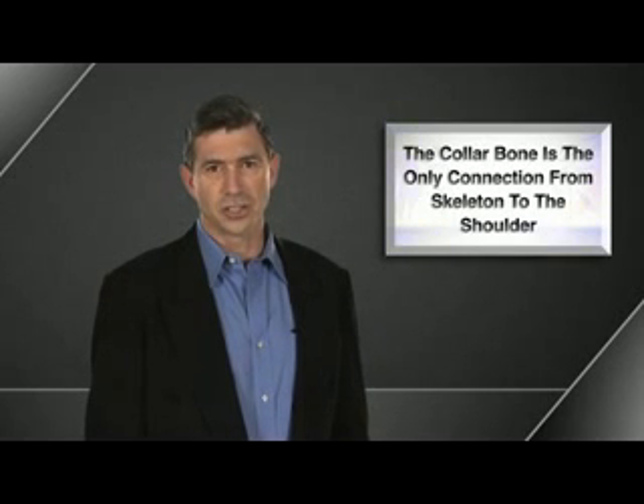Now we're going to talk about clavicle fractures. But in order to talk about clavicle fractures, we must talk about the clavicle. The clavicle, or the collarbone, is the only connection to the axial skeleton.